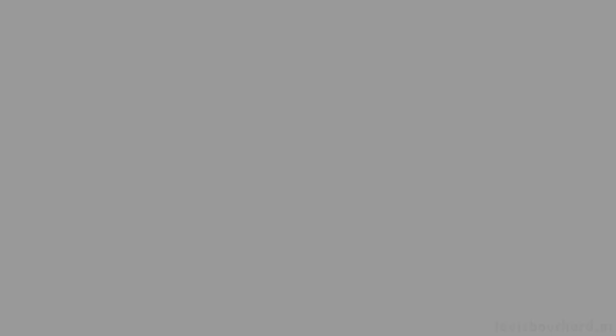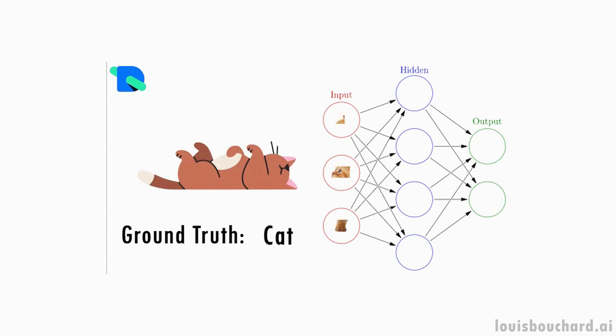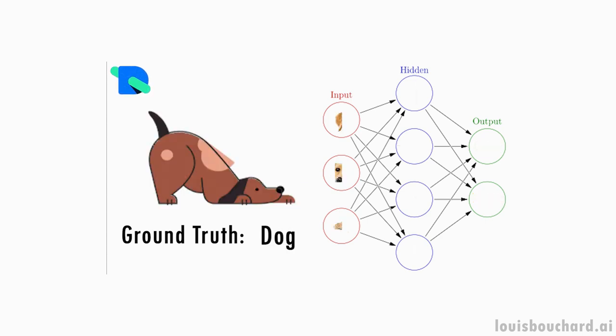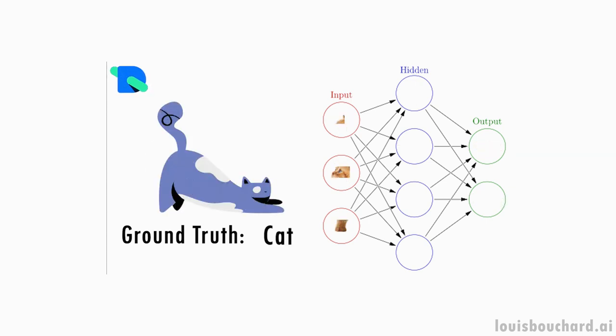The best approaches to date use supervised learning, a process in which models train on data and labels and learn to reproduce the labels when given the data. For example, you'd feed a model many images of dogs and cats with their respective labels and ask the model to find out what is in the picture, then use backpropagation to train the model based on how well it succeeds.